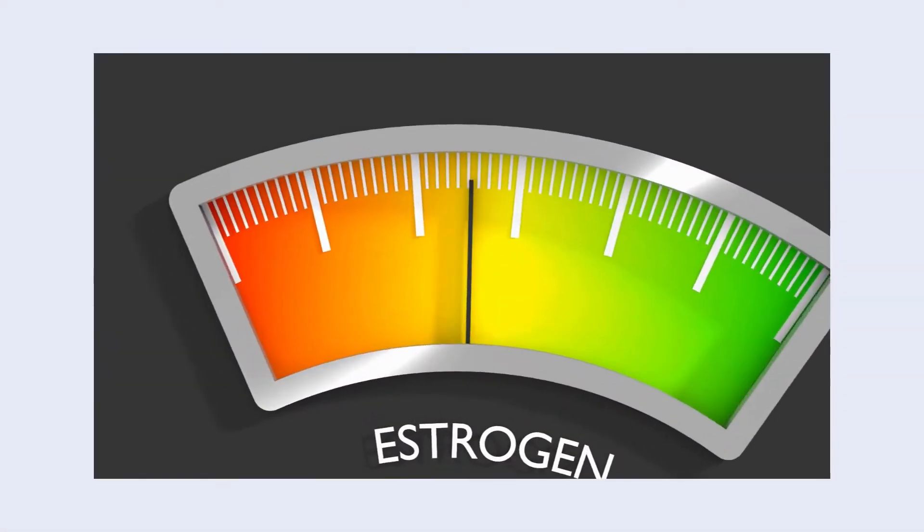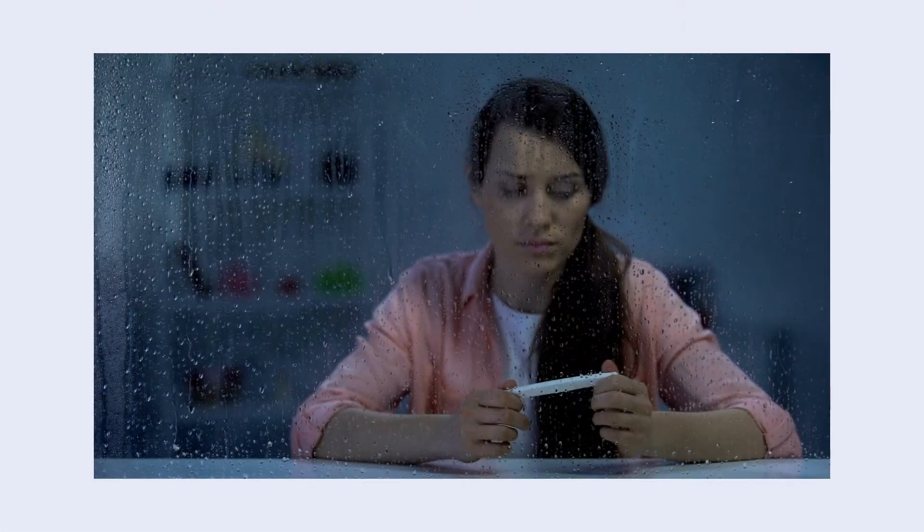Low estrogen, on the other hand, can look like another thing. It can look like infertility, amenorrhea — or not having any more menstrual cycles — osteoporosis, and symptoms of menopause: hot flashes, sleep challenges, dryness like vaginal dryness or eye dryness. That can be occurring with menopause. But if those symptoms are popping up a little bit earlier than they normally would, definitely talk to your doctor and have them check your estrogen levels.